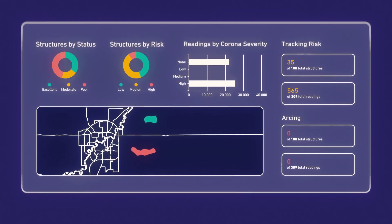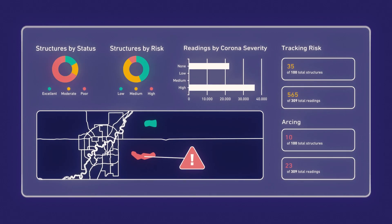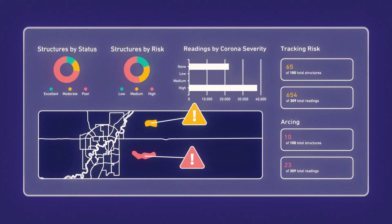Right now we provide situational awareness — this is what's happening on your lines right now. But that's never been the end state for Crown. The end state is we want to be able to predict. We want to tell you ahead of time before things fail, to give you that really long line of sight to failure. So it's not reactive maintenance, it's predictive maintenance.